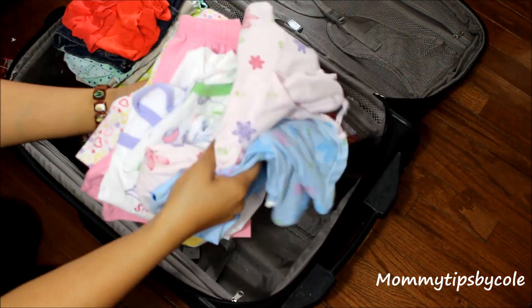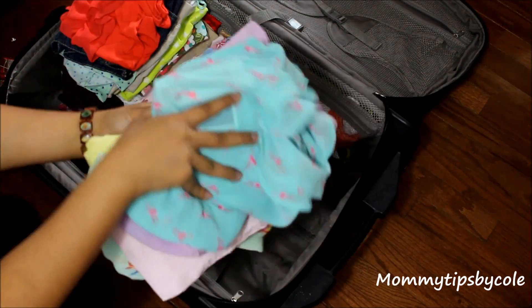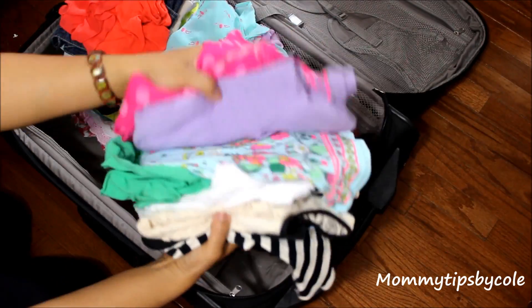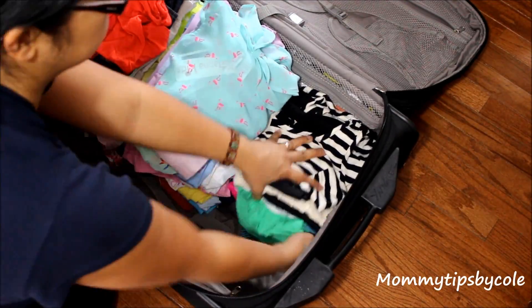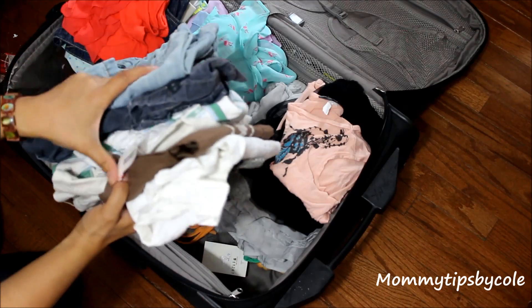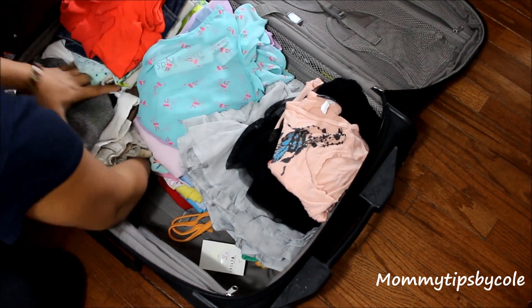This next pile right here is their sleeping clothes — shorts and t-shirts for Dylan, same for the girls, and nightgowns. Moving on to some pant outfits for the girls as well. The next stack has dresses, rompers, and just some dressier clothes in general.